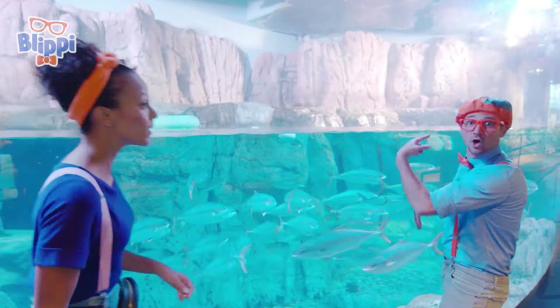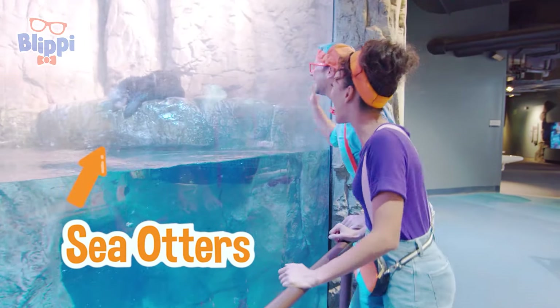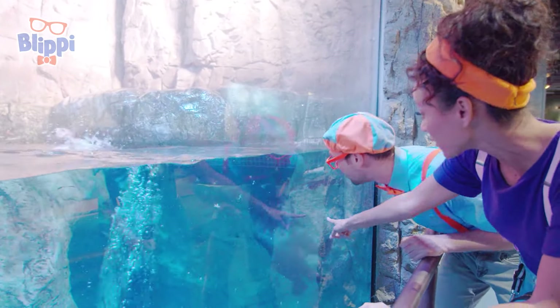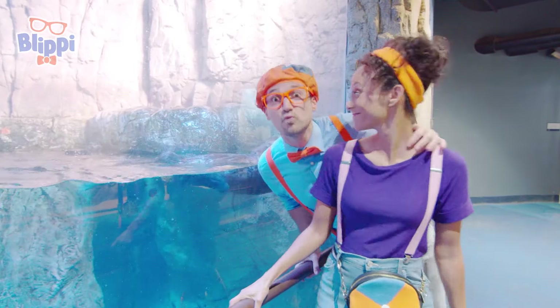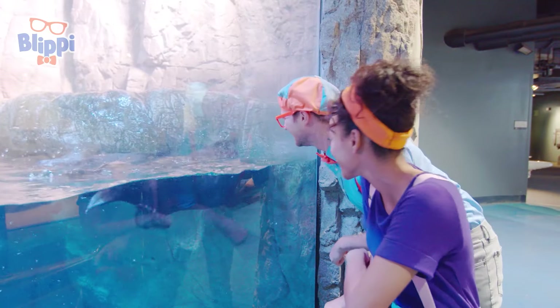Mika, look way over here! Do you see what it is? Oh my goodness — a really cute sea otter! Sea otters are so cool! They're in the water — they can swim in the water and be on land! And their fur is really, really dense! Look, they're snuggling! They're so cute! I wonder if they're best friends — like us!